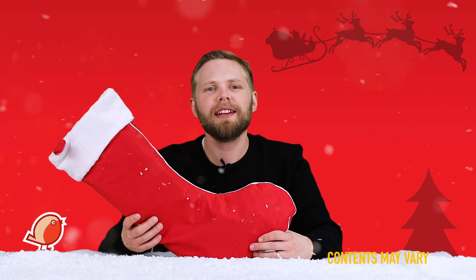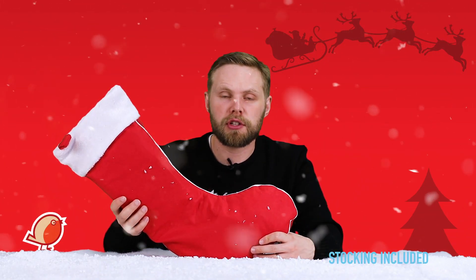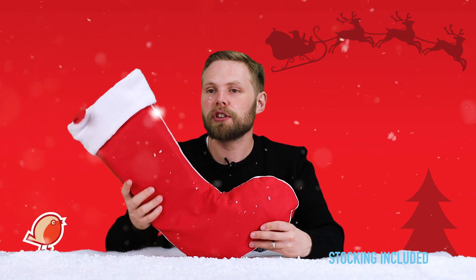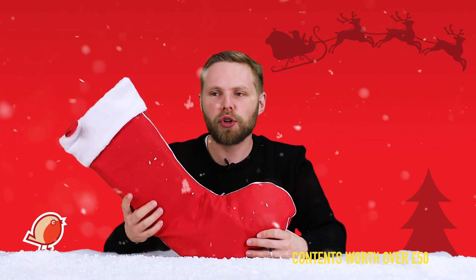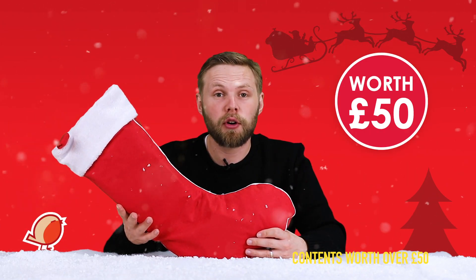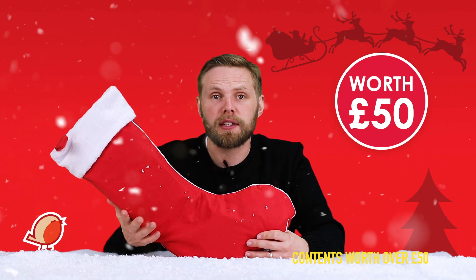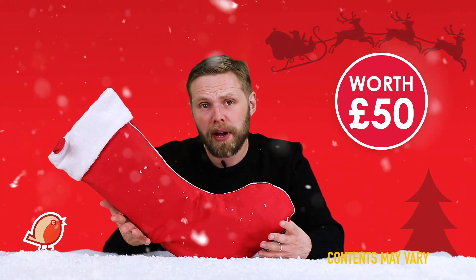Hello, Andy here at Hawkins Bazaar, and today we are looking at the 2019 pre-filled Christmas stocking. Just like last year, our Christmas stockings are filled to the brim with goodies, treats, gifts, and presents. Each one is filled with at least £50 of goodies and we sell them for £25, so that's an instant saving of 50% — or £25.